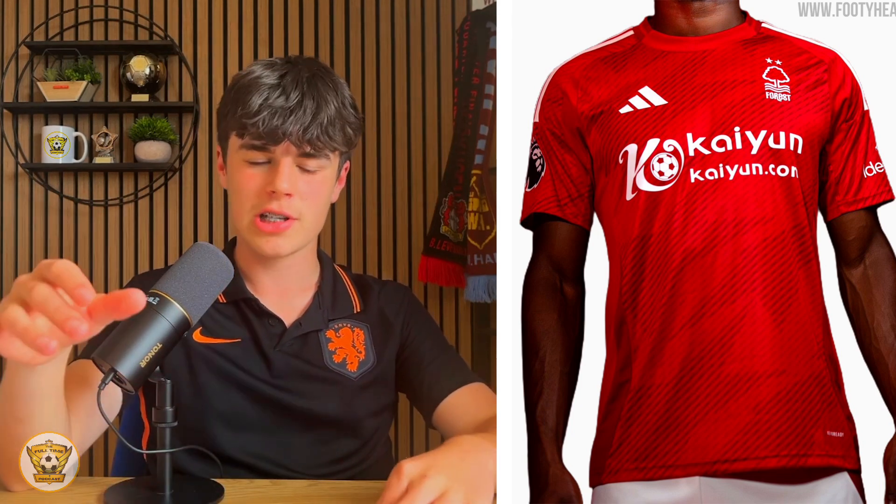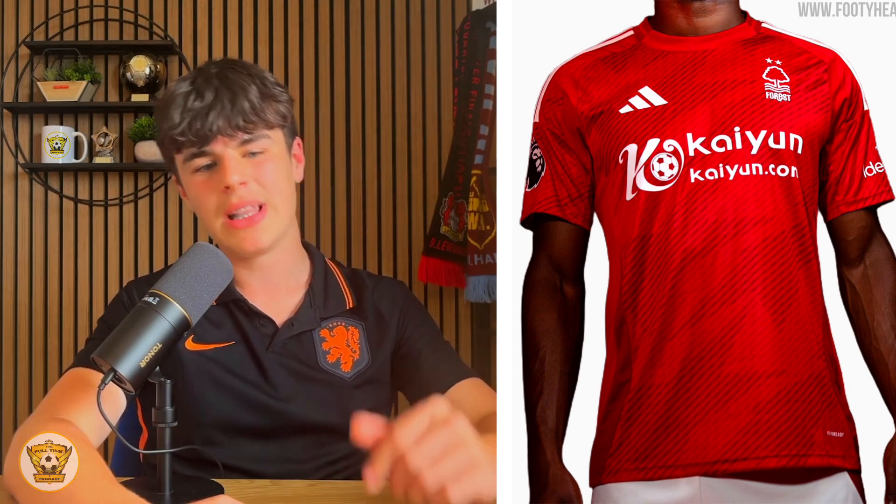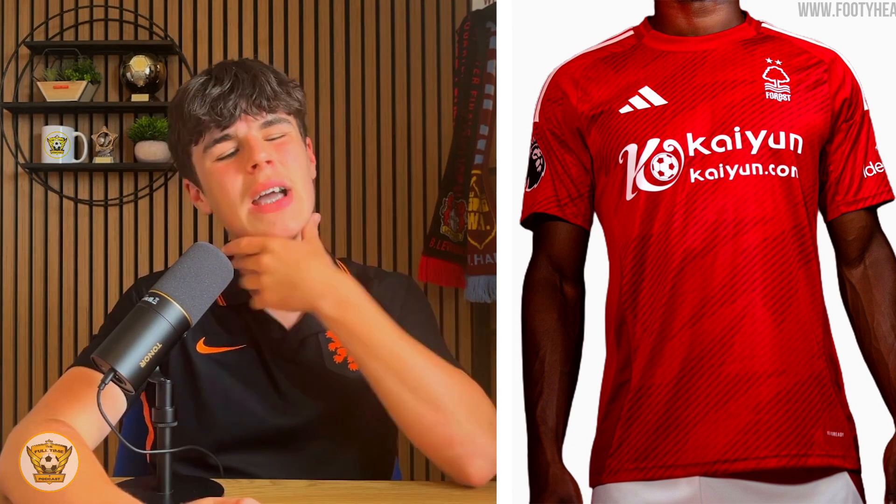Nottingham Forest — it's plain but it's got a subtle pattern which I think looks good. It'll probably grow on me a little bit more during the season. What downgrades it a bit is just how out there the sponsor is, which could harm the classiness of the kit. Probably a five because I do like Newcastle's a bit more.